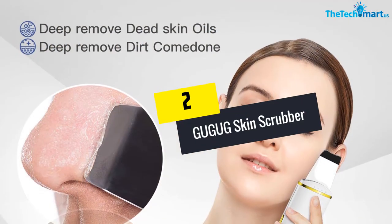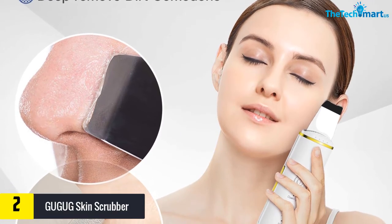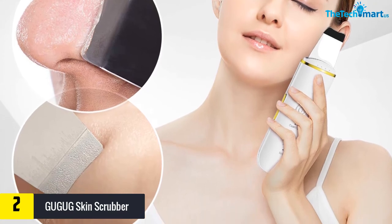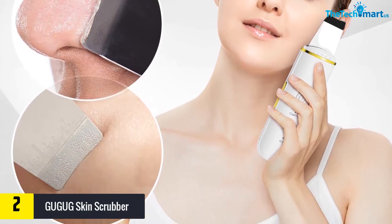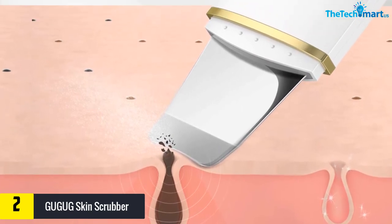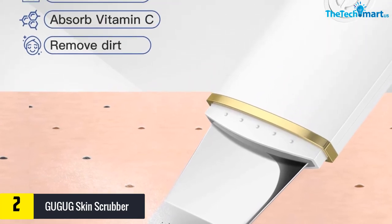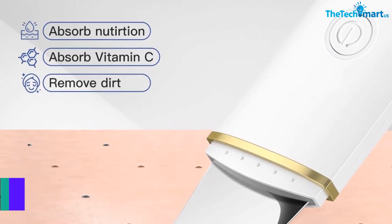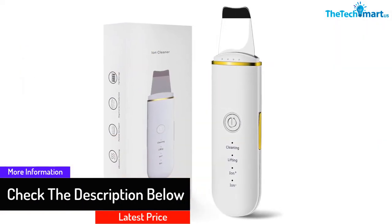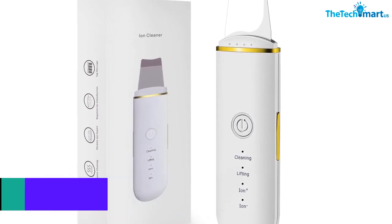At number 2, we have the GUGUG Skin Scrubber. Its spatula is made of stainless steel, making it super safe for your face. This skin scrubber comes with four adjustable modes — cleaning, ion plus, ion, and lifting — used for deeper cleaning, removing blackheads, absorbing nutrition, and reducing wrinkles and fine lines respectively. It is super easy to use, and you can charge it via a USB data cable, computer, or mobile phone charger.